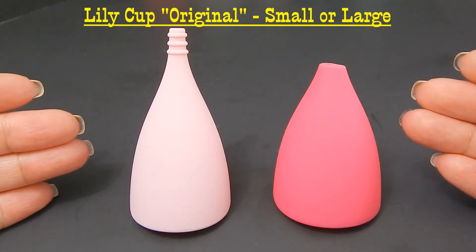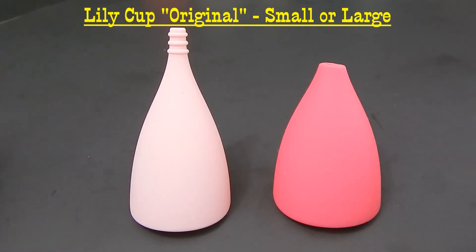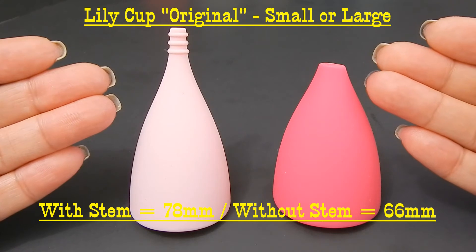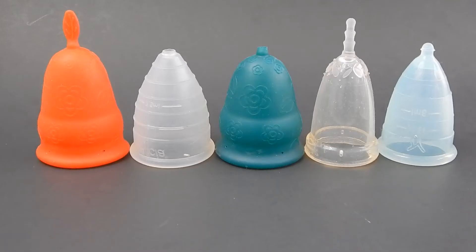You can also check out the Lily Cup Original in either the small or the large — they are the same length, with only the diameter differing between the two sizes. With the stems intact they're 78 millimeters, and with the stem completely removed it is 66 millimeters.